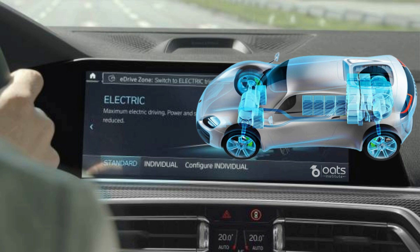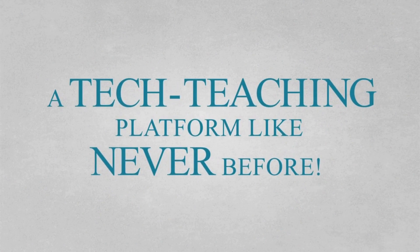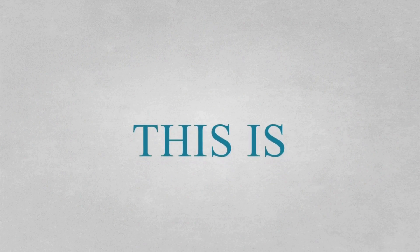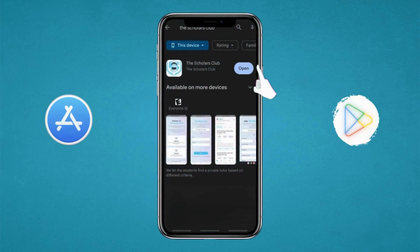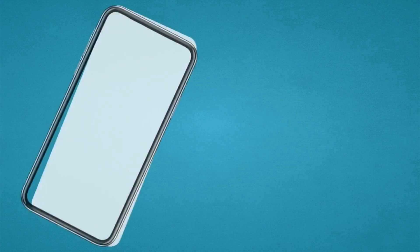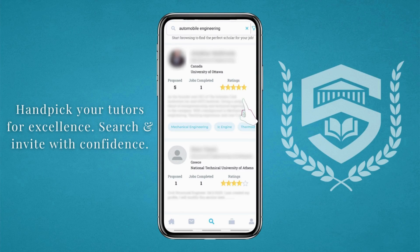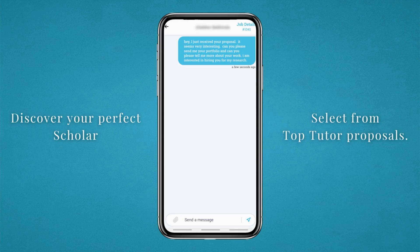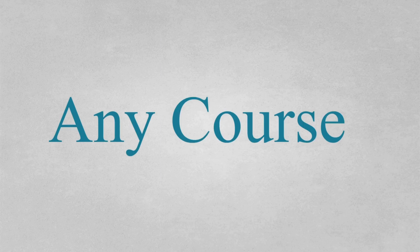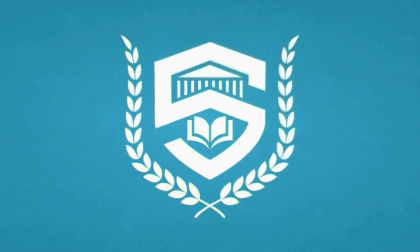Just as motor control algorithms optimize your driving experience, let me introduce you to a platform that can optimize your academic journey. The Scholar's Club is revolutionizing the way students navigate their academic path. Whether you are struggling with assignments, projects or thesis work, or in need of a perfect tutor who understands your academic requirements inside out, the Scholar's Club has got you covered. With just a sign-up, you unlock a world of possibilities — fill out your academic details and budget, and their machine learning platform will match you with the perfect tutor. Visit thescholarsclub.com or download their app from the Play Store or Apple Store. Your academic success awaits.